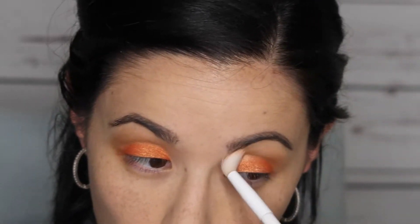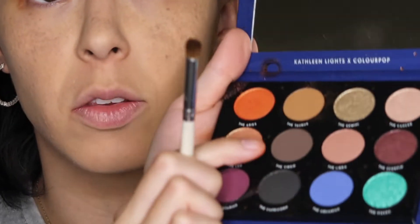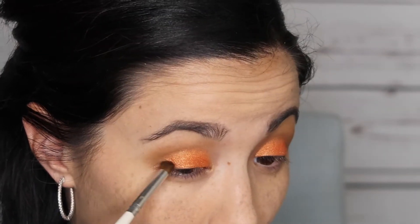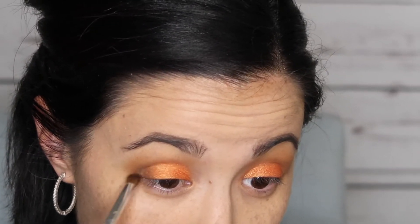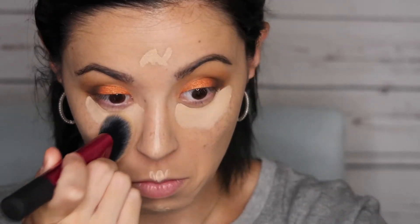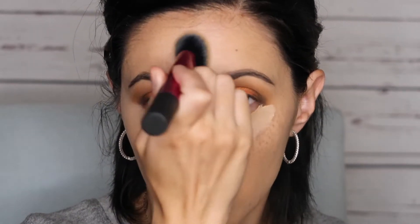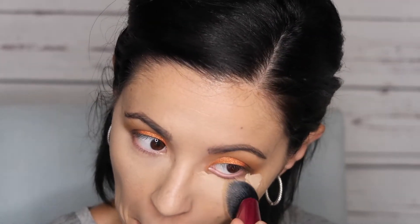Once I put that orange shade on, I'm going back into the Taurus crease shade to blend out the line where the orange meets the crease. Then I'm going into the outer V with the Virgo to deepen that outer V up with that dark shade. Then I'm going in with my concealer — Catrice Liquid Camouflage in light beige — under my eyes, center of the forehead, nose, and chin, blending that out with a Real Techniques stippling brush.